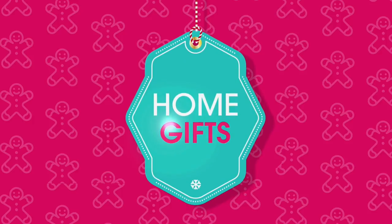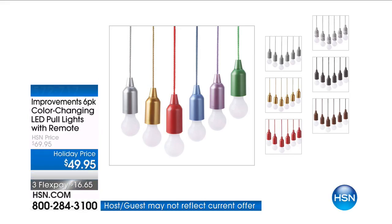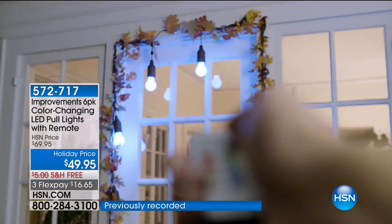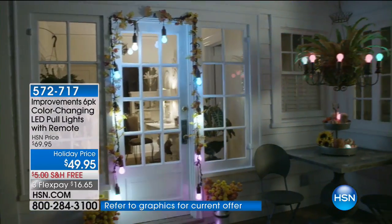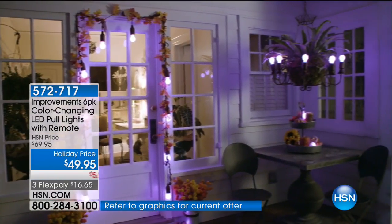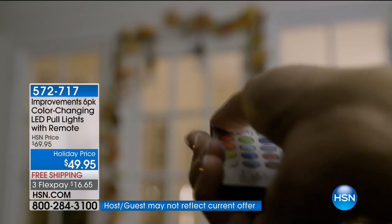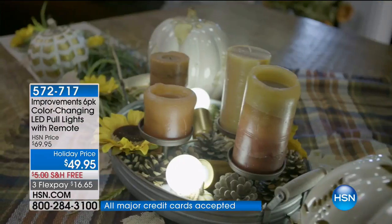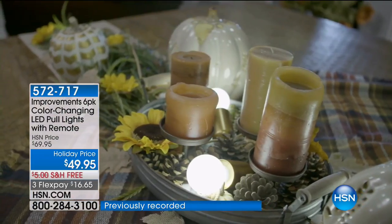All you have to do is pick your color. When you decorate in your house, do you like options? Do you like choices? Do you like versatility? Do you like to have lighting and decor and ambiance? I'm going to show you something that is absolutely going to change the way you do decor. It's from Improvements — our six pack of color changing LED pool lights with remote. You're getting six individual pool lights, all with 12 color changing capabilities, and it's on flex pay, $16.65 to get it home.